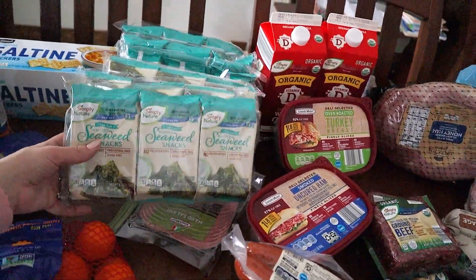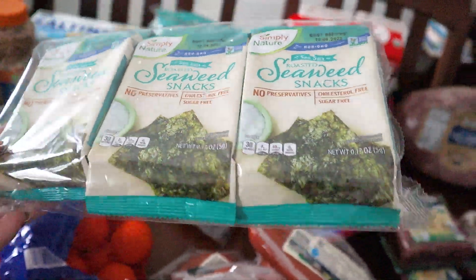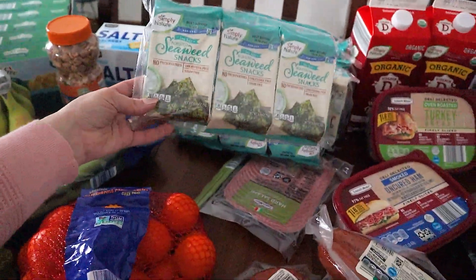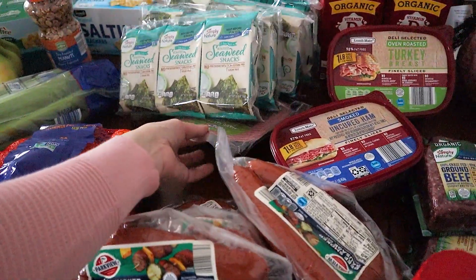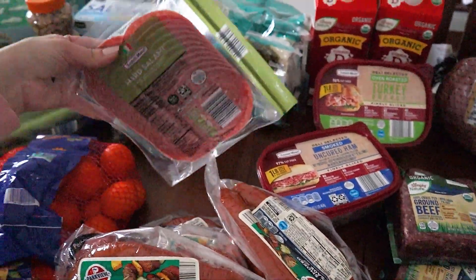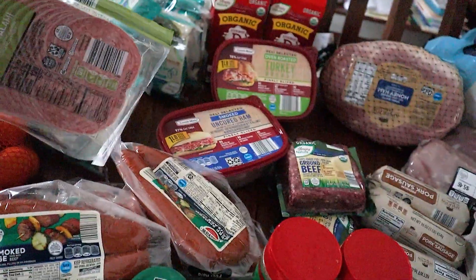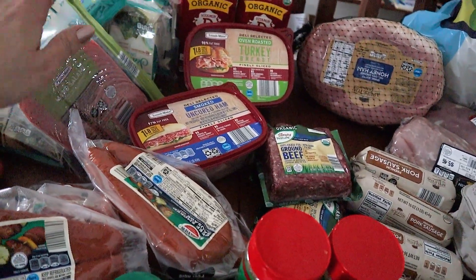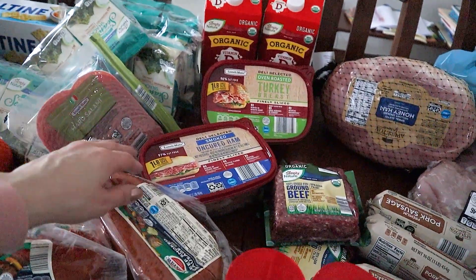As a parent, when your kid likes a vegetable, you run with it. So the kids have been loving these seaweed snacks — they're so good for them, and Aldi happened to have them on a special buy. So we stocked up on a few of those. Got some hard salami — this one is one of our favorites. It's really good. There was one brand there we just didn't care for, but those ones we really like.